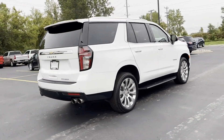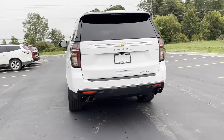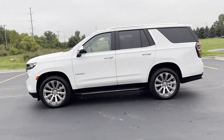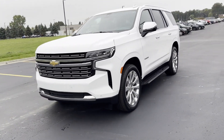It delivers power and performance along with tons of features such as cross-traffic alert, lane-keeping assist, side-view mirrors with turn signals, lane departure warning, Wi-Fi hotspot, satellite radio, and navigation.